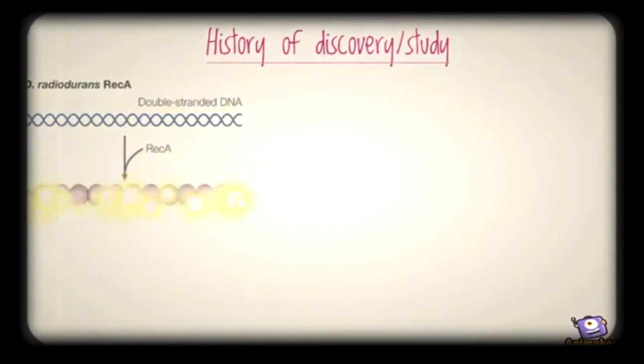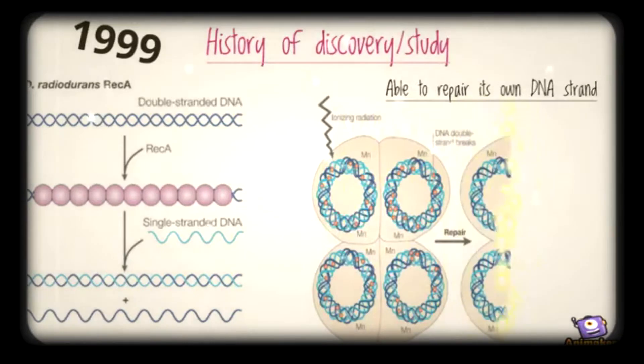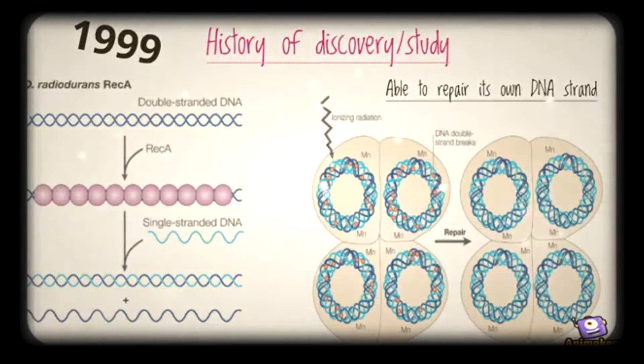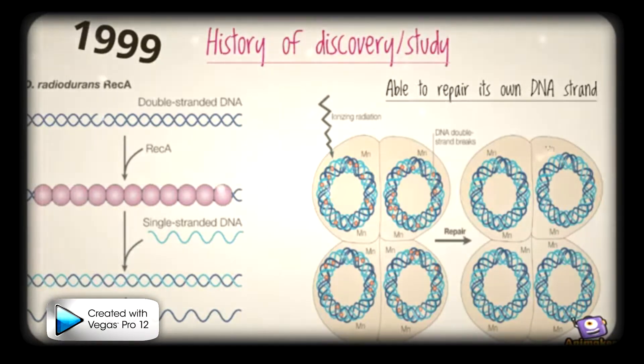The complete DNA sequence of D. radiodurans was published in 1999. This organism has a unique quality in which it can repair both single and double-stranded DNA. When damage is apparent to the cell, it brings it into a complemental ring-like structure, where the DNA is repaired and is then able to fuse the nucleoid with the damaged DNA.